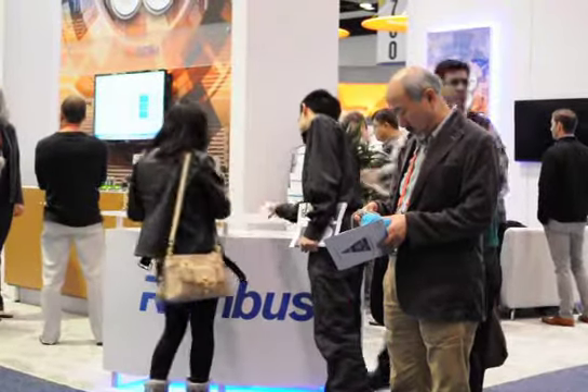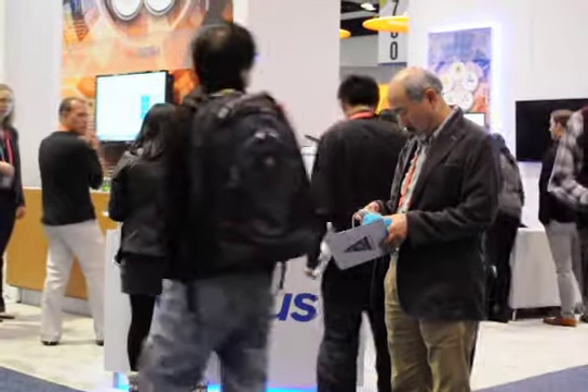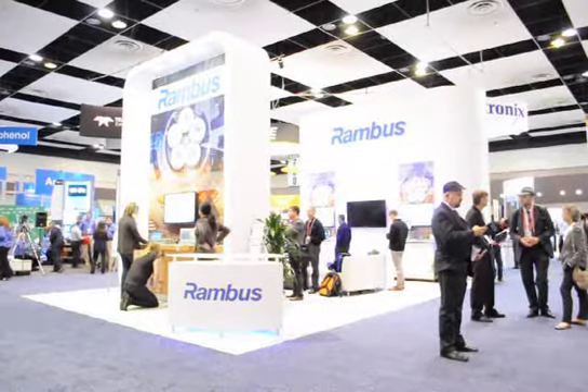I'm Khalid Ansari and I work for Rambus. I'm a product manager for Serial Links. What we're demoing here today is Serial Links. This is a 12 gig SerDes that we're showing.